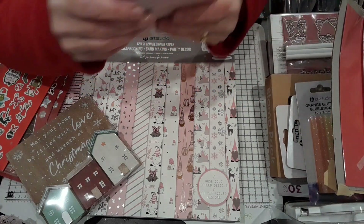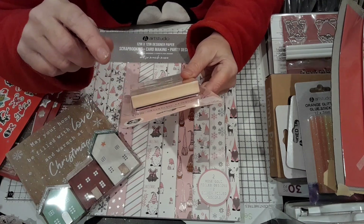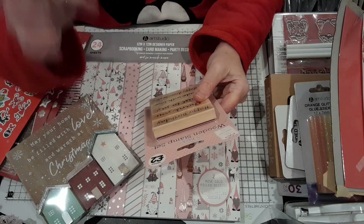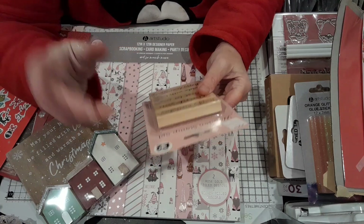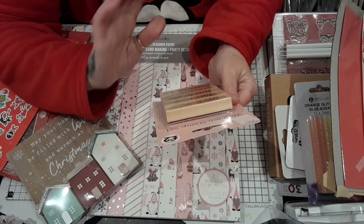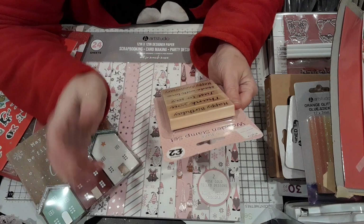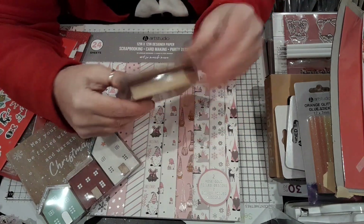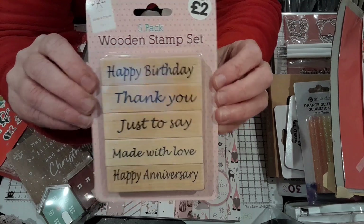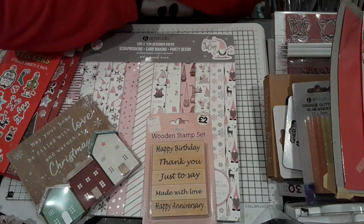Then I picked up this from The Works — this was going back in July when I went on a little break with my husband, because I was really poorly. I had COVID, and it was really, really bad. But then I got better and eventually we managed to get away. It's a wooden stamp set from The Works. It says 'Happy Birthday,' 'Thank You,' 'Just to Say,' 'Made with Love,' and 'Happy Anniversary.' I thought that wasn't bad for £2.